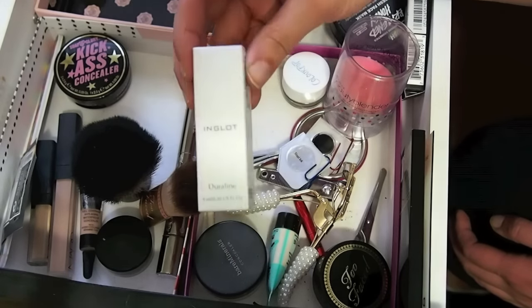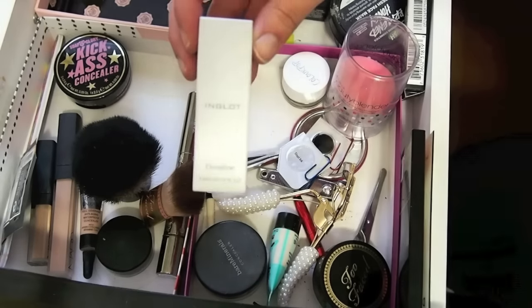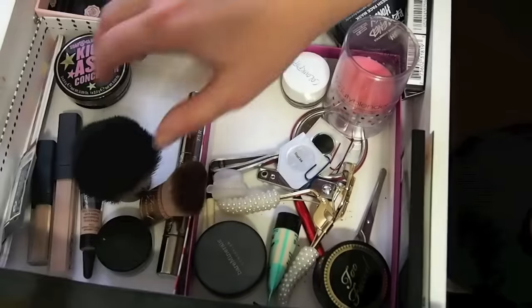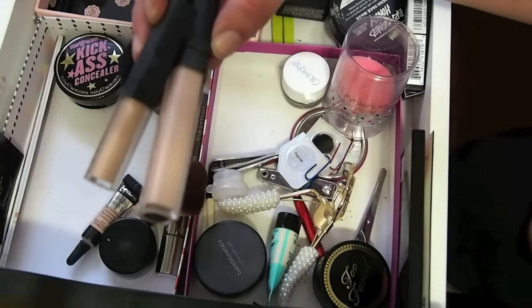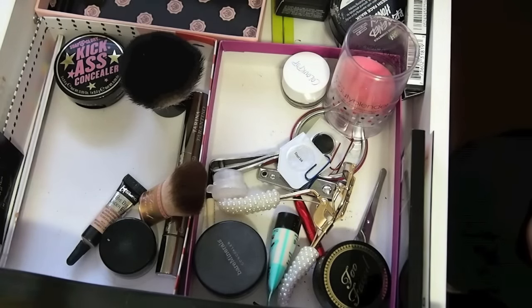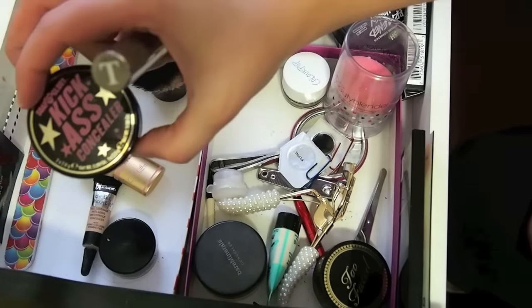I just got this Duraline, so I'm definitely bringing this because I want to play with it. And for concealer, I'm going to bring my NARS Radiant Creamy Concealers. And I'm going to bring my iDream Hyper Light and my Soap and Glory.